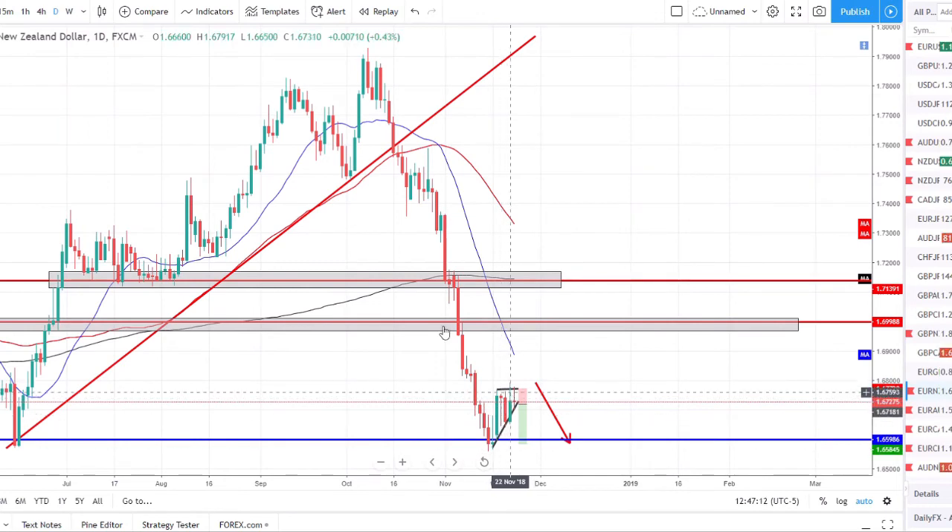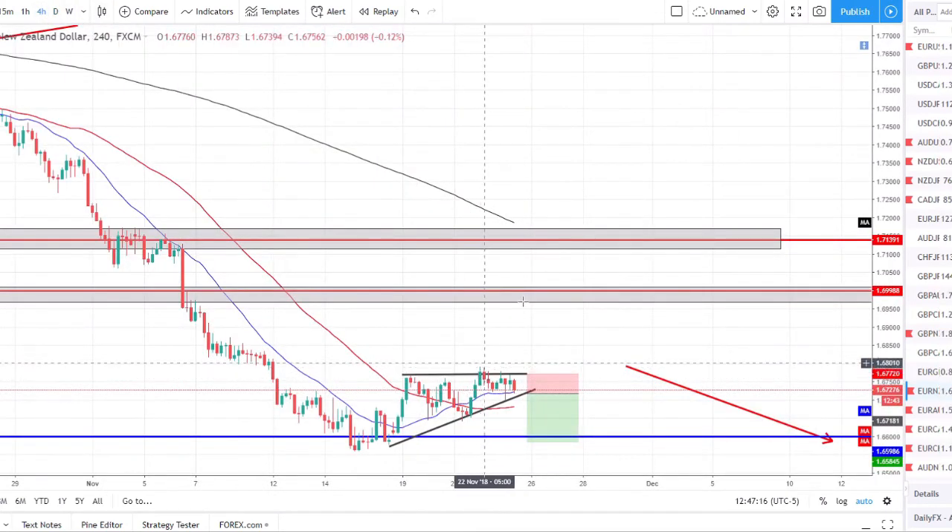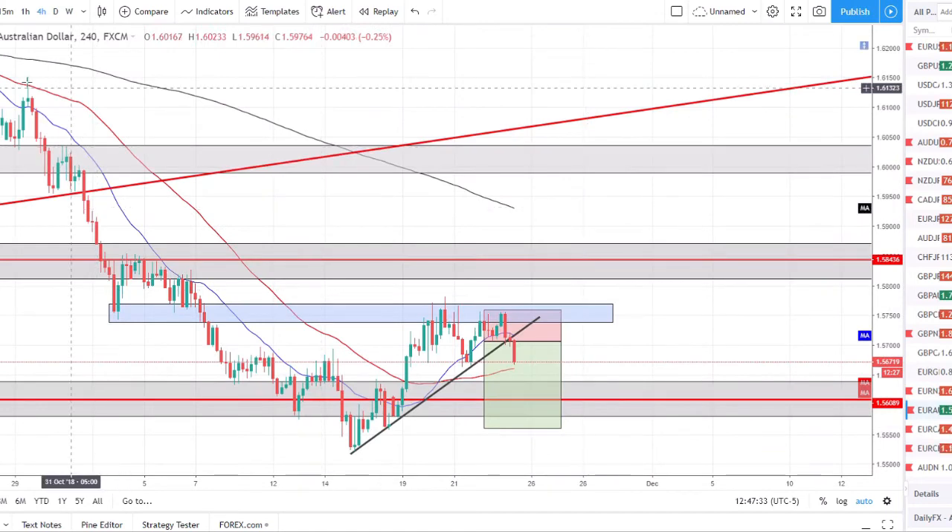EUR/NZD — very similar story: strong downtrend, bounced off weekly support in a little bit of a range-bound pattern. This is a bullish continuation pattern, so the context isn't right for the downtrend. However, if we're able to break that structure to the downside — that counter-trend line — that will be enough confirmation for us to try to hop in on this trend before we miss the next move.